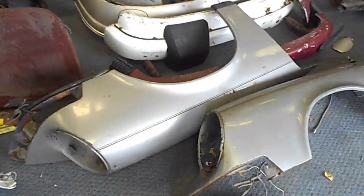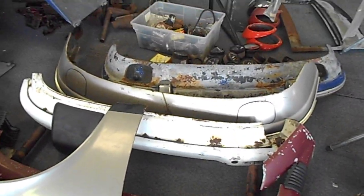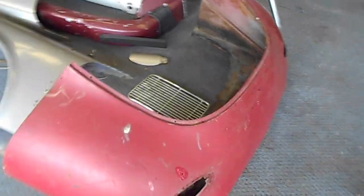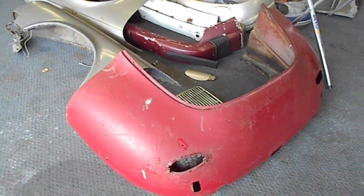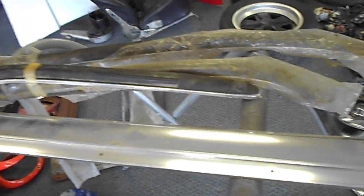We have some early 911 fenders, assorted bumpers, a 356 rear clip, and NOS molding for the front bumper of a 911.